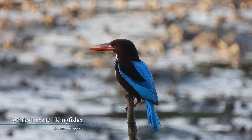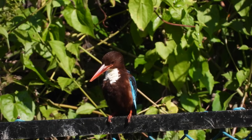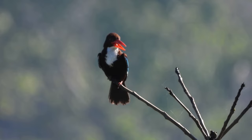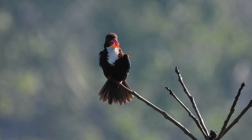The white-throated kingfisher, also known as the white-breasted kingfisher, is a tree kingfisher widely distributed in Asia from the Sinai east through the Indian subcontinent to the Philippines. This kingfisher is a resident over much of its range, although some populations may make short distance movements. It can often be found well away from water where it feeds on a wide range of prey that includes small reptiles, amphibians, crabs, small rodents, and even birds. This is a large kingfisher, 27 to 28 cm in length. The adult has a bright blue back, wings, and tail. Its head, shoulders, flanks, and lower belly are chestnut, and the throat and breast are white.